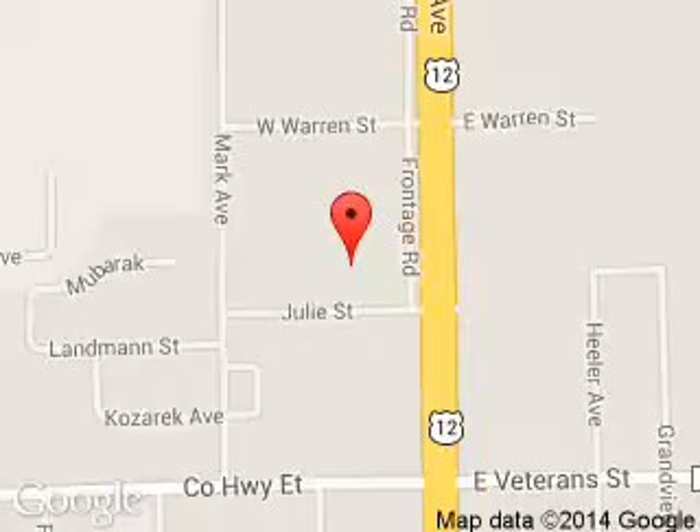We are located at 1200 North Superior Avenue, Tomah, Wisconsin 54660.